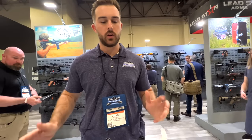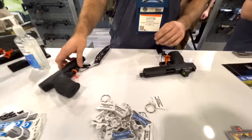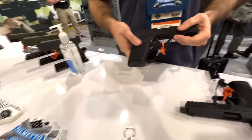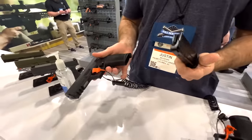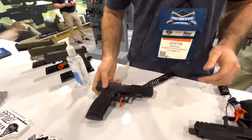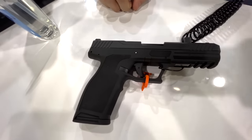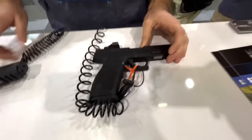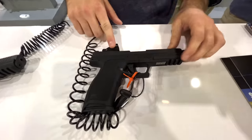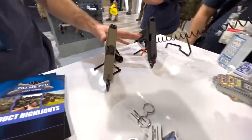Justin with Palmetto State Armory here. We're talking about the new Daggers, and we're proud to introduce the new 5.7 pistol with 23-round capacity. Magazines are going to be compatible with Ruger, but Ruger mags are not going to be compatible with the PSA 5.7. That's going to be available in both the flat top and the threaded barrel with the RMR cut. We've also got some more colored Daggers.